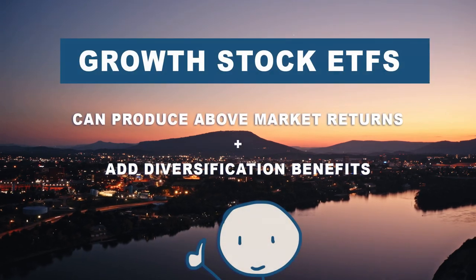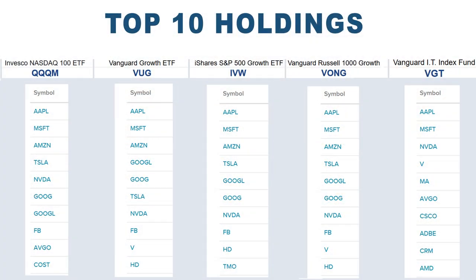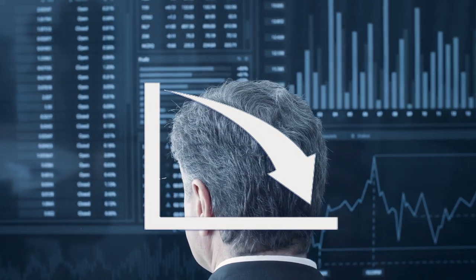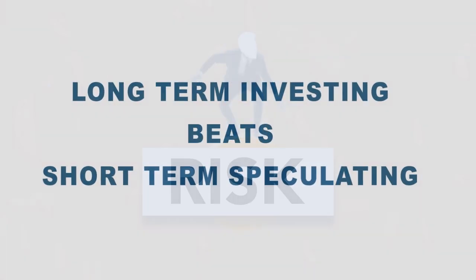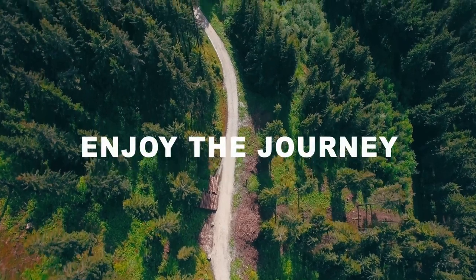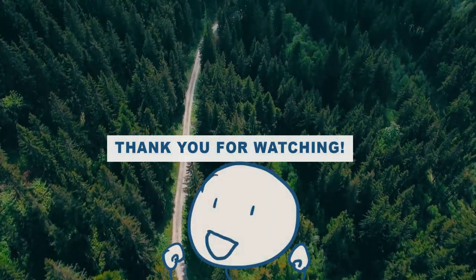Growth stocks can produce above-market returns and give diversification benefits to any well-balanced portfolio. But these stocks aren't for everyone. Their price tends to be extremely sensitive to changes in future business prospects, the economy, and even interest rates. When things go better than expected, growth stocks can soar in price, but when they disappoint, higher-priced growth stocks can also quickly crash back down. Please understand what you're buying before making any investment decisions with these ETFs. Growth stocks require time to grow and can take a long time to realize their full potential, and they can often suffer painful setbacks along the way. So make sure you don't need your money for a long time before putting it into these types of assets. Thanks for watching — happy investing and until next time.